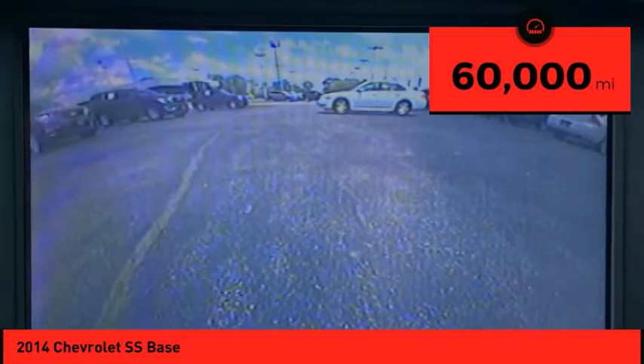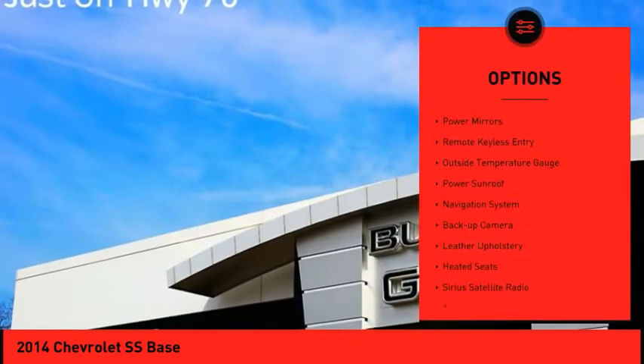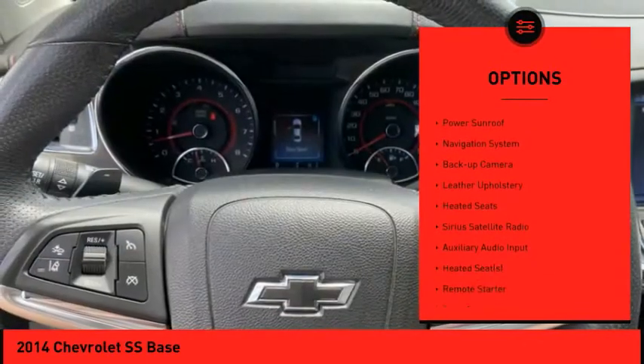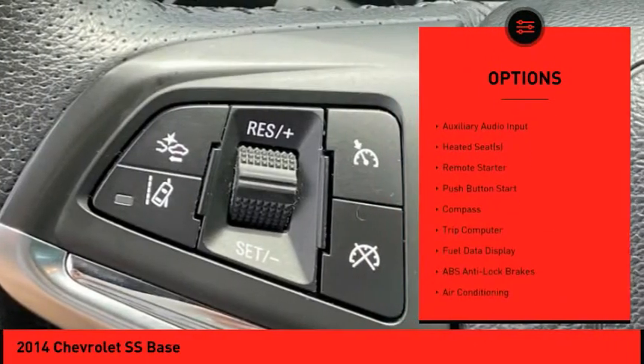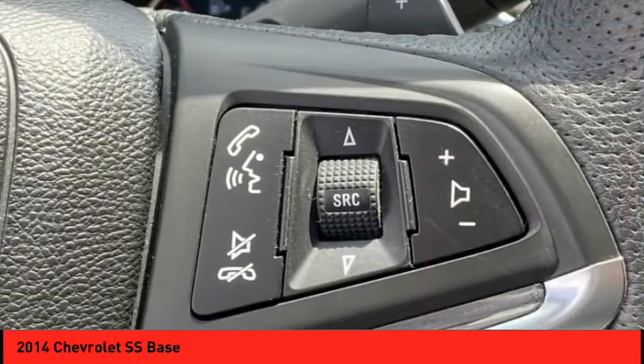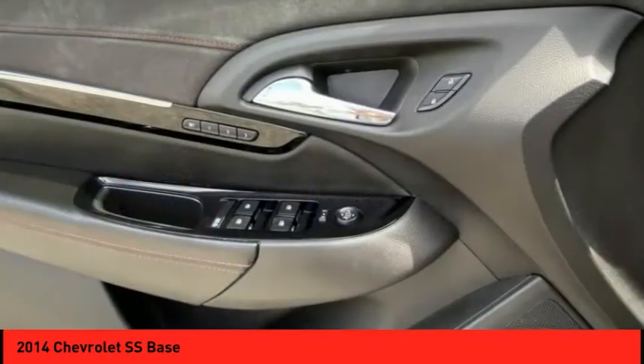This vehicle has less than 60,000 miles. Here are some of this vehicle's great options: power mirrors, remote keyless entry, outside temperature gauge, power sunroof, navigation system, backup camera, leather upholstery, heated seats, Sirius satellite radio, auxiliary audio input.